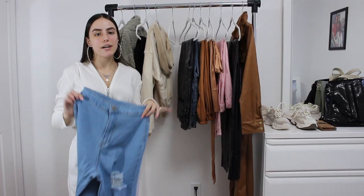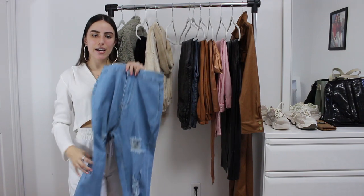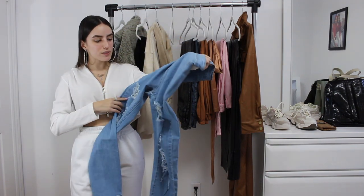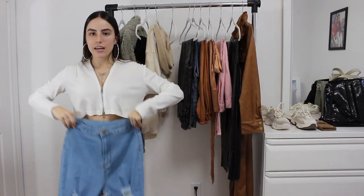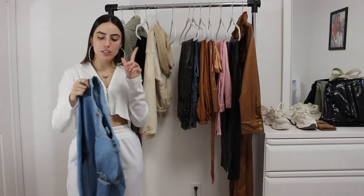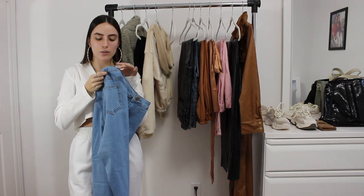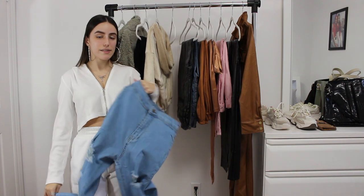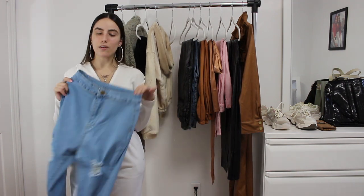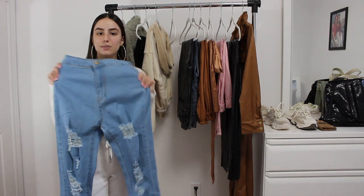If you guys watched my last Shein haul, I had gotten these jeans but in a medium — they were too big, so I got a small. Hopefully these fit me perfectly; they look like they should. I mentioned in the last haul that I love the stitching because it's kind of like a yellowy tone, and I love the rips. They look the exact same as the last pair — that's what I love about Shein: what you see is what you get, so no scams there. I know a lot of online brands can be kind of sketchy where you order something and it comes looking completely different.